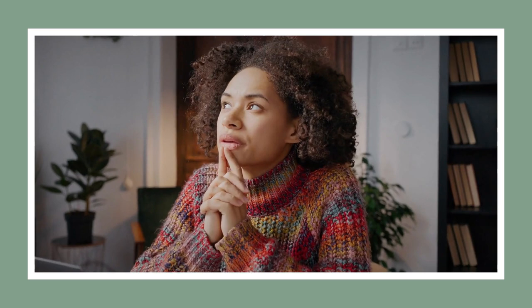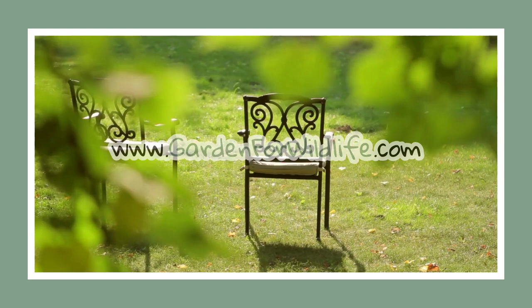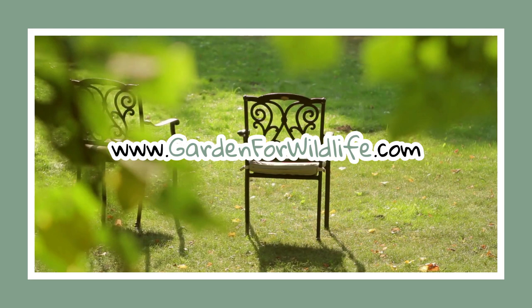Where do you find a list of native plants for your garden? Great question. There's a fantastic resource at gardenforwildlife.com — a veritable treasure trove of information about plant species that are local to your area.